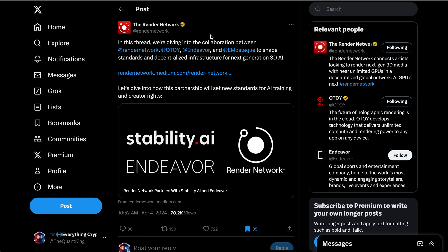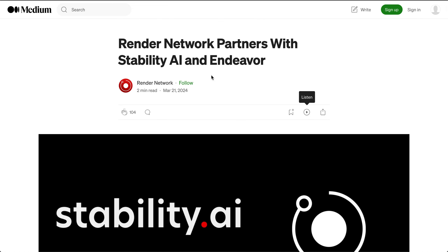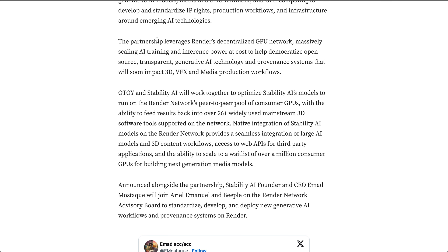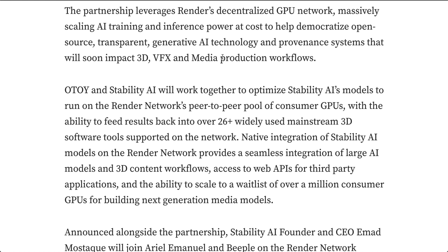The Render Network dropped an article that really breaks down in depth the implications of this partnership. The partnership leverages Render's decentralized GPU network, massively scaling AI training and inference power at cost, to help democratize open-source, transparent, generative AI technology and provenance systems that will soon impact 3D VFX and media production workflows. More specifically, Otoy — the parent company of Render — and Stability AI will work together to optimize Stability AI's models to run on the Render Network's peer-to-peer pool of consumer GPUs, with the ability to feed results back into over 26 widely used mainstream 3D software tools supported on the network.